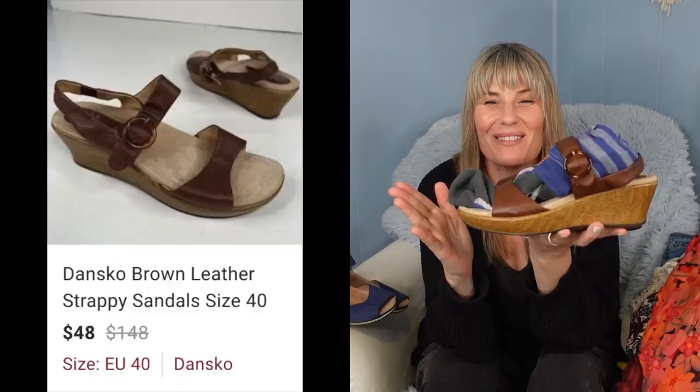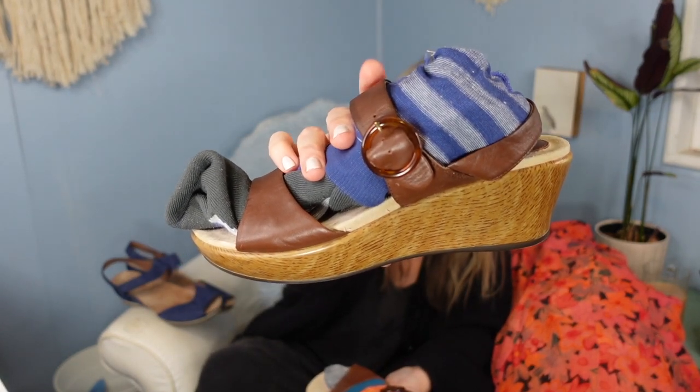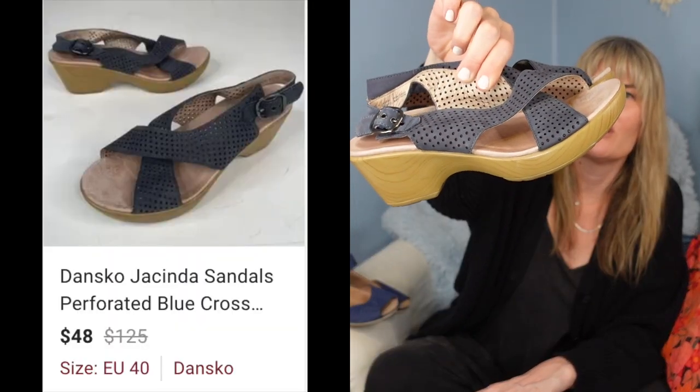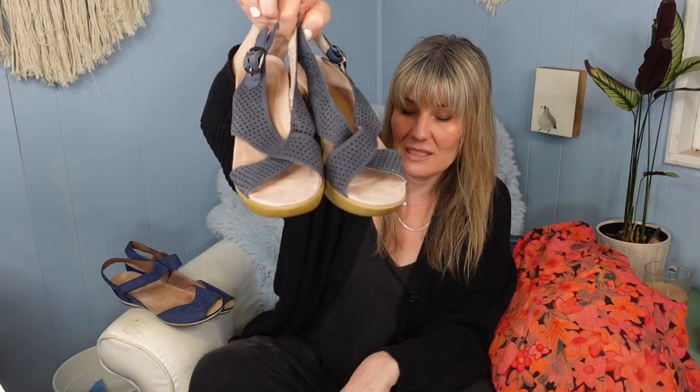The next pair of Danskos are brown leather sandals — I have socks in them because the straps flattened from storage over time. These have already gotten some attention because they're an older style with a tortoiseshell look on the buckle. The last pair are perforated Danskos with a crisscross strap, a more traditional Dansko platform, and a buckle — super comfy. Both the brown ones and these perforated ones are a size 40. I think someone donated their entire Dansko sandal collection.